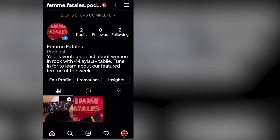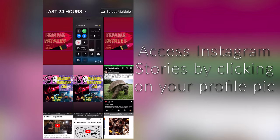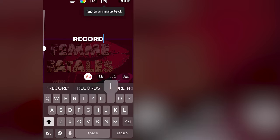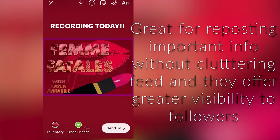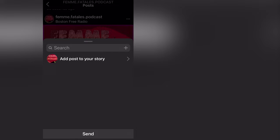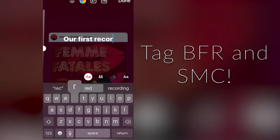Instagram stories — click on your profile picture to see what your daily story is. This function is almost identical to Snapchat. Stories can be used to repost pictures or videos that appear on your main account or add new short pieces of information or promotion. What is appealing about Instagram stories is that most Instagram users will go through the stories of the accounts they follow every day, but they might not see your general posts in their feed every day. Also, Instagram stories are a great way to utilize cross-promotion by having other accounts like SMC or BFR tag you in their stories — and you tagging them.